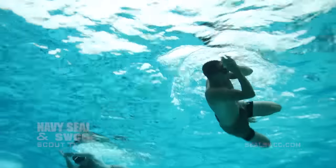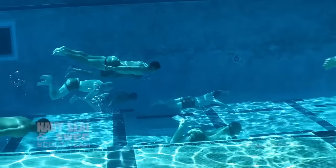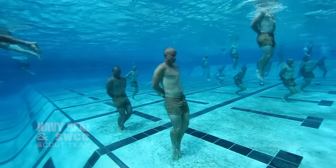All of this is to build them up for first phase, where they will conduct pool evolutions like knot tying, a 50-meter underwater swim, and drown-proofing. Here is one of our BUDS instructors to explain more about drown-proofing.